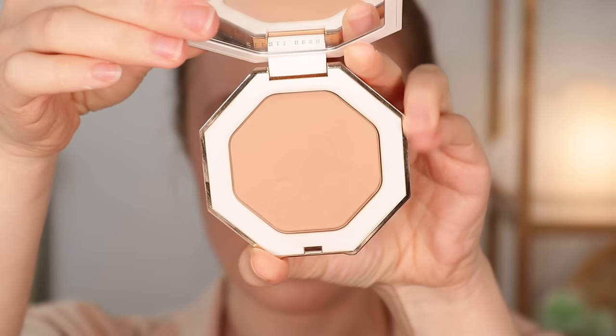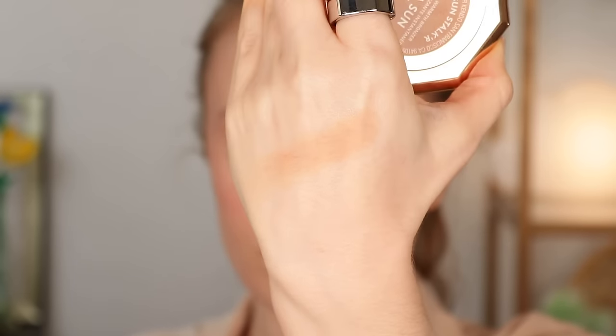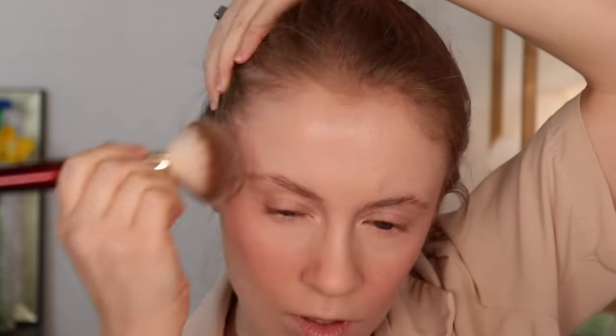My first bronzer purchase would obviously be the Fenty Sun Stalker bronzer in the shade Into Sun — my top favorite bronzer in my whole collection. It's a powder bronzer but it almost melts into your skin the way a cream bronzer would — just effortless to use. The shade has just the slightest rosy undertone; it's not orangey, not too yellow. It's the right balance of warmth and rosiness, impossible to mess up or overdo.